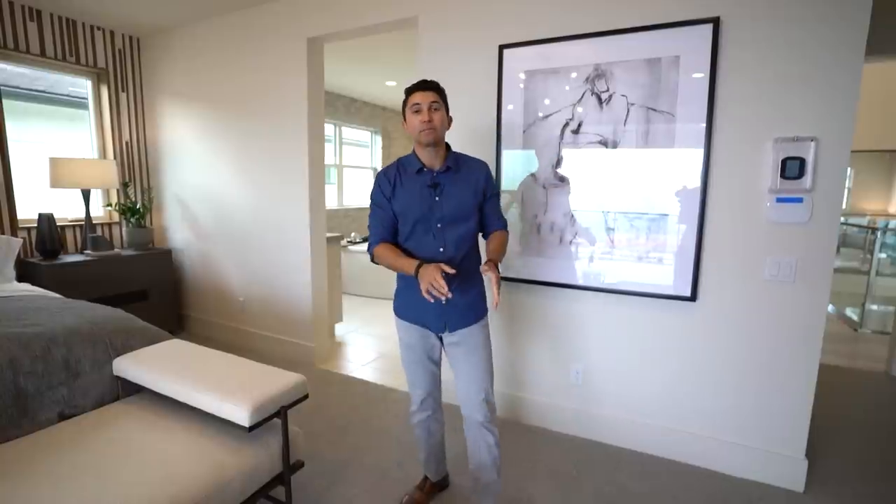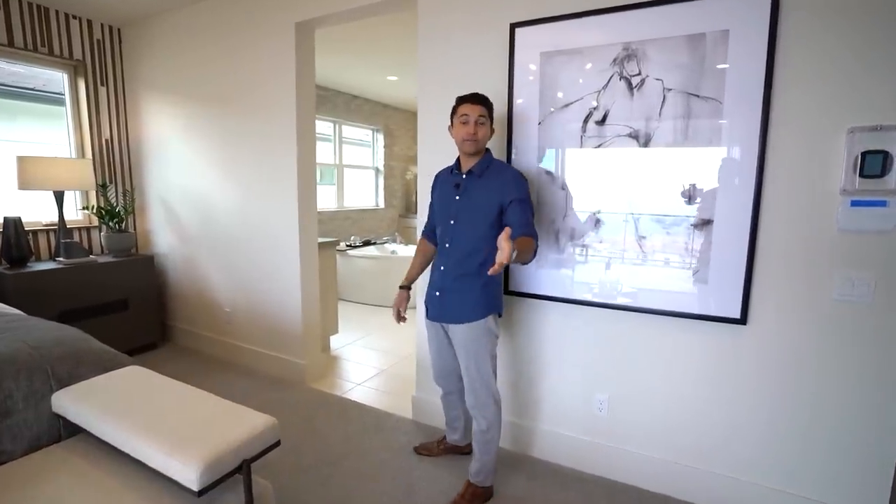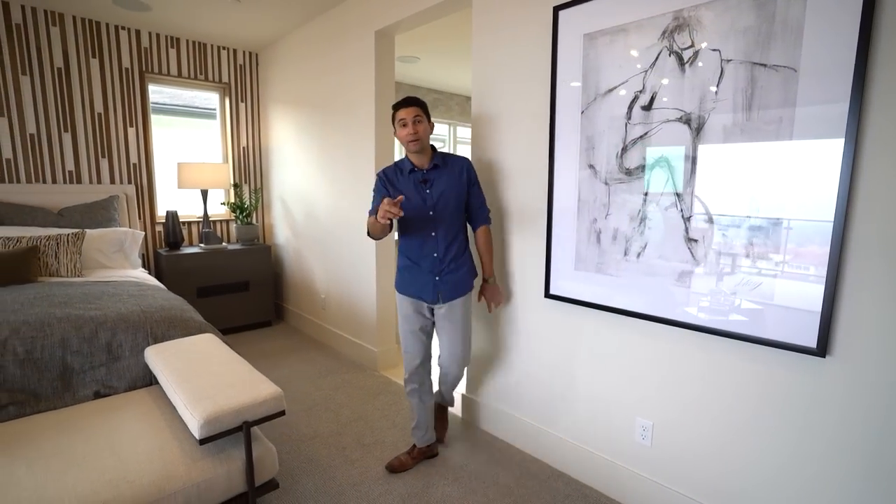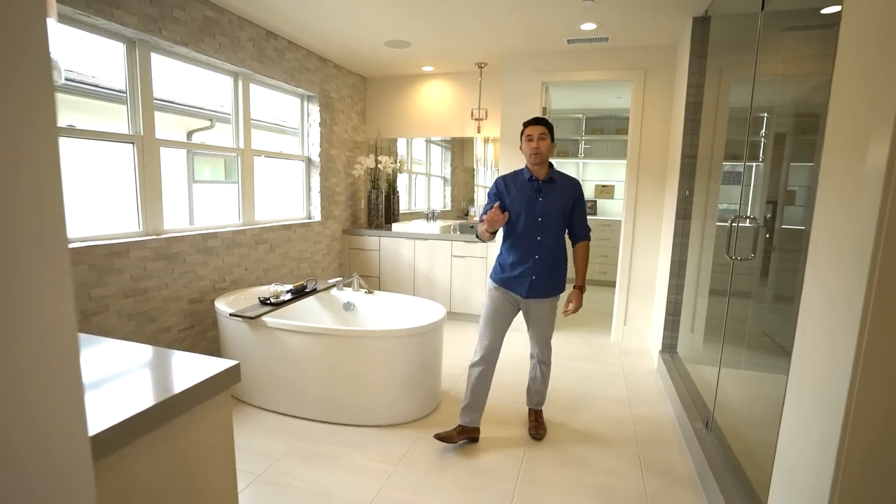Before we head into the bathroom, please hit the like button if you haven't already — it really helps the channel a lot. Also subscribe. Now let's check out the bathroom.